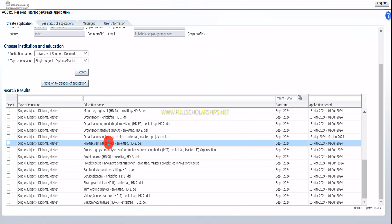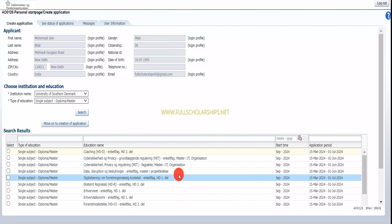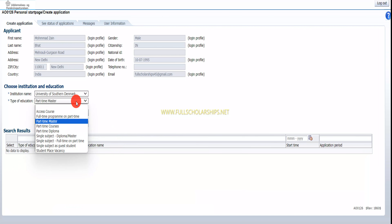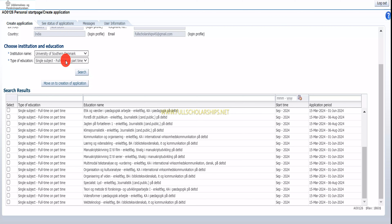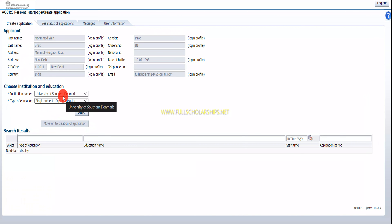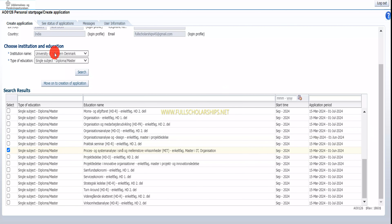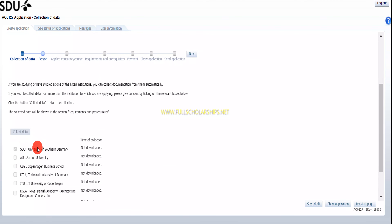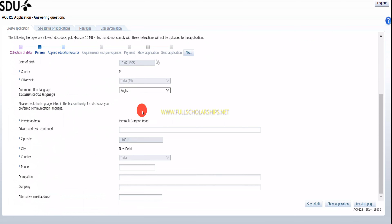You can find the program in the portal — you have to patiently wait for it to load. Once you find your program, for example I'll select a master's degree program and click 'Search.' Different programs are shown — I'll select that program and click 'Move on to the creation of the application.' The application has been created. Now click 'Move on to creation of the application,' and you can see the data collection form. You can also add any other university you want to apply to, then click 'Next' and enter your personal information.